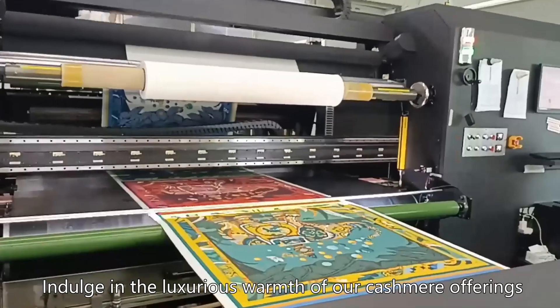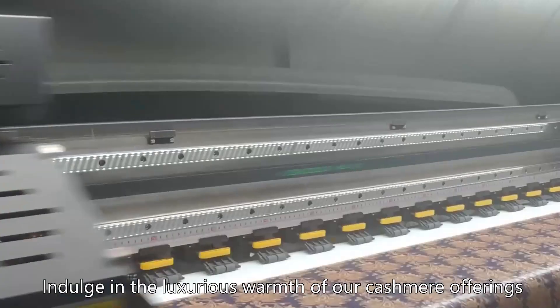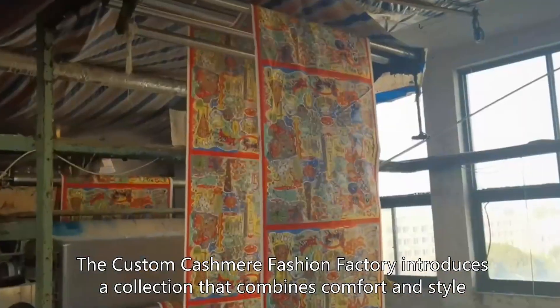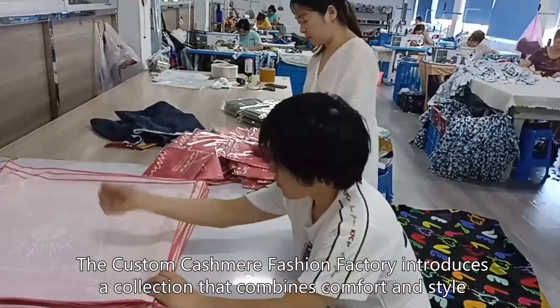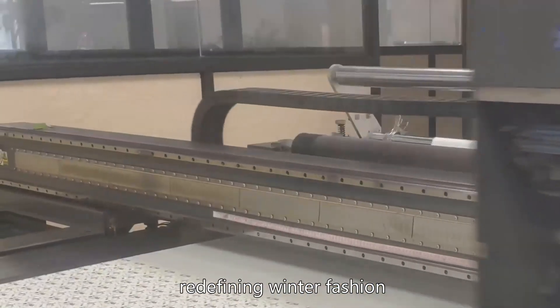Indulge in the luxurious warmth of our Kashmir offerings. The custom Kashmir Fashion Factory introduces a collection that combines comfort and style, redefining winter fashion.